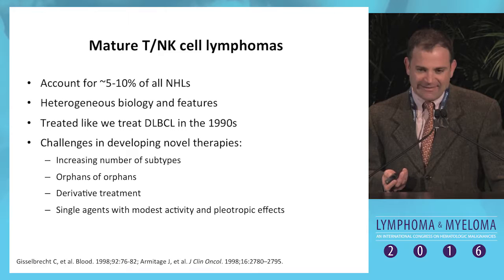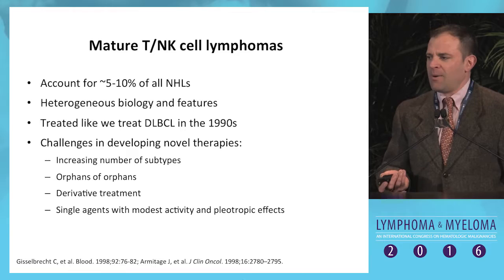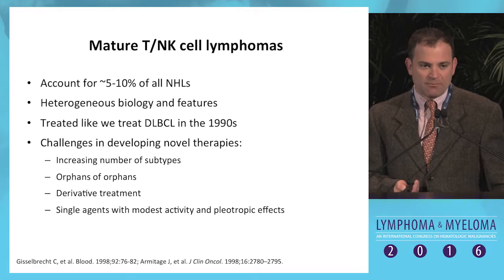We've had the misfortune that the only agents that have been developed and approved specifically for these diseases actually don't work very well, and they're extremely pleiotropic. So it's impossible to figure out who will respond, who won't respond, and how patients become resistant — I'll get into that a little bit more.